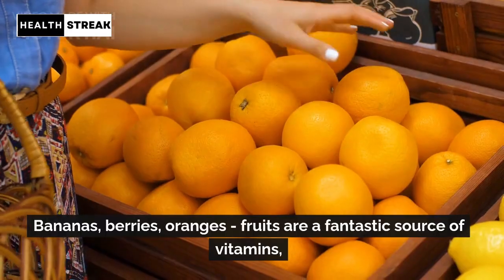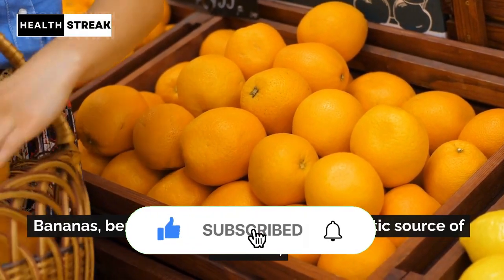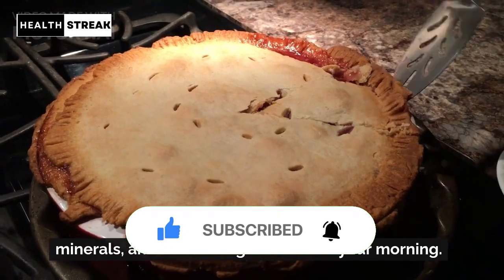Fruits — bananas, berries, oranges. Fruits are a fantastic source of vitamins, minerals, and natural sugars to boost your morning.